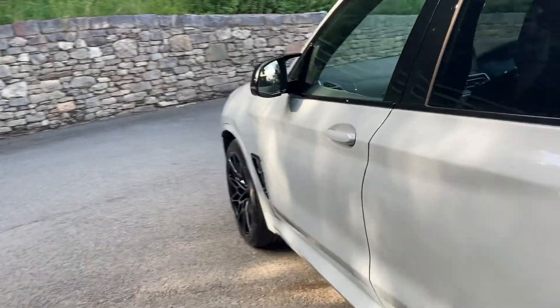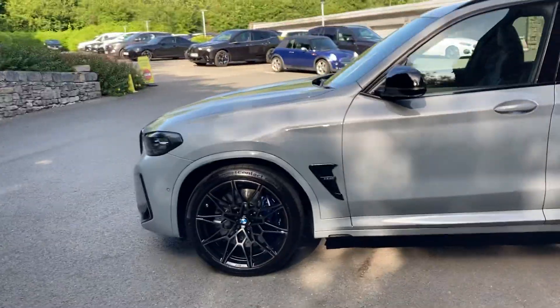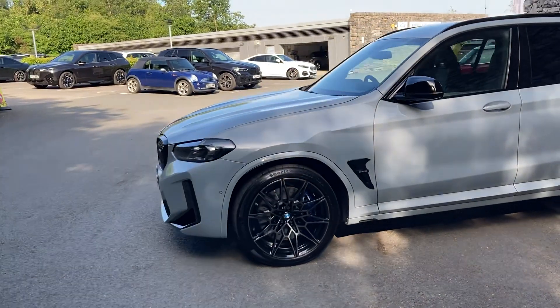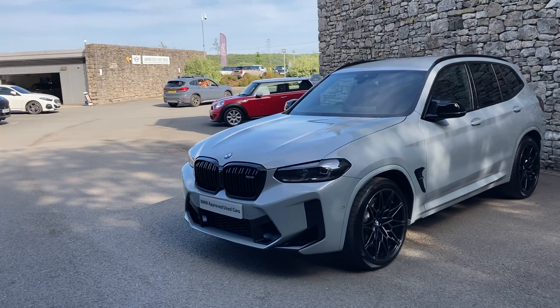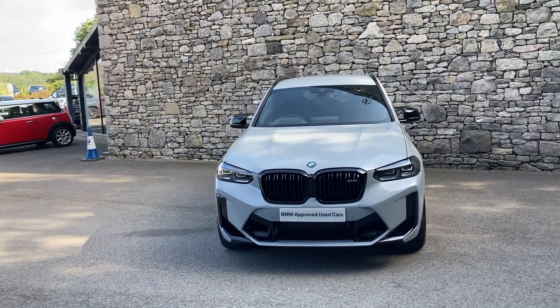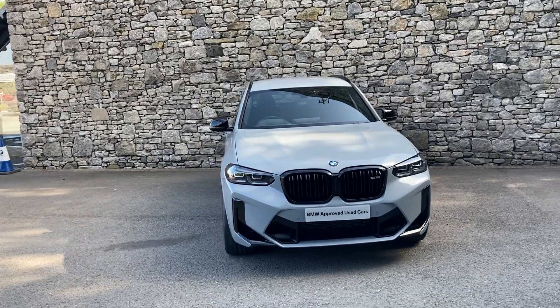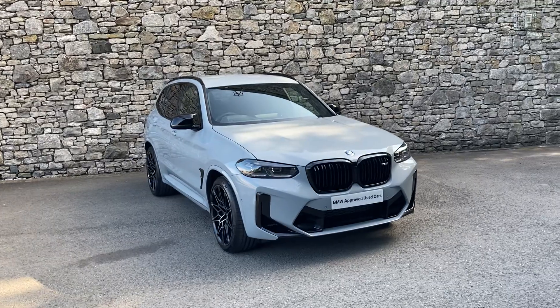So there we have it — this fantastic low-mileage BMW X3M Competition in Brooklyn Grey, which is one of my favourite colours, currently for sale here at Lloyd BMW South Lakes. If you have any interest, give us a shout — we're happy to answer questions, work out finance figures, or organise a test drive. If you're not local, don't worry, we also offer a nationwide delivery service. I hope you enjoyed the video — thank you very much for watching. Bye for now.